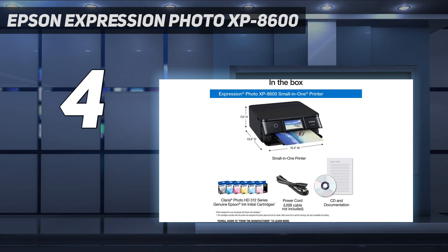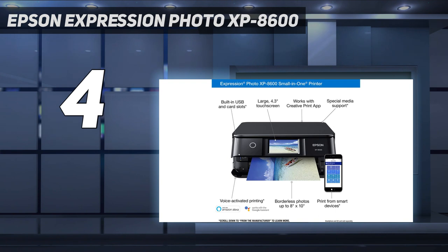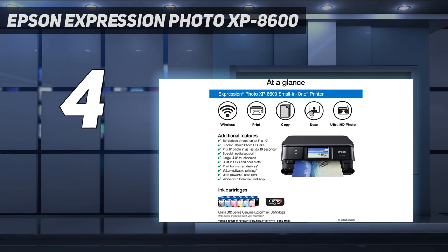This does appear to be a very minor update to the older XP 8500, however. If you'd prefer a step up in size, take a look at the similarly new Epson Expression Photo XP 970 13-inch printer instead.